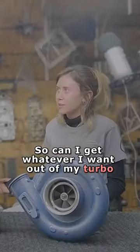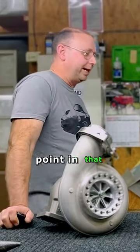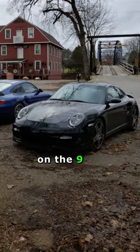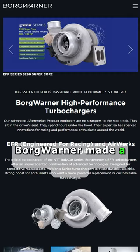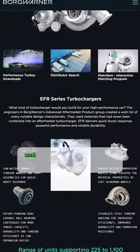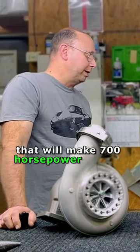Can I get whatever I want out of my turbo with a compressor upgrade? That would be lovely, but unfortunately no. A good example of this is on the VGT turbos on the 997s. BorgWarner made a high-performance wheel specifically for that turbocharger that we've run and still continue to run to this day that will make 700 horsepower all day long.